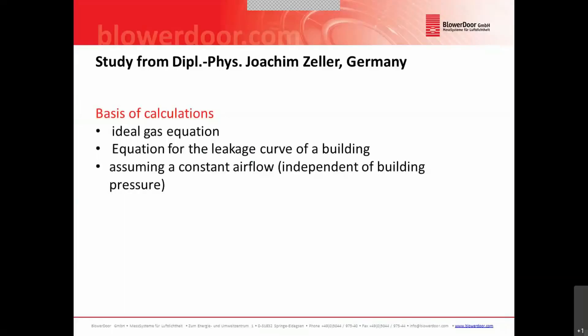We asked a colleague, Joachim Zeller from Germany, to make a study with some calculations in order to find out if there is a theoretical background we can use to estimate the time needed to do this kind of test. This calculation is based on the ideal gas equation, the equation for the leakage curve of a building, and assumes a constant airflow through the device and through the building envelope independent of the building pressure.